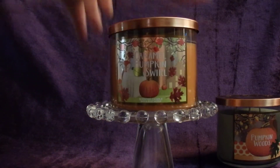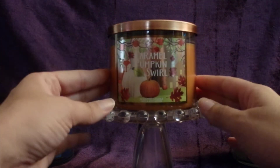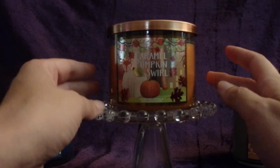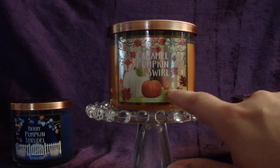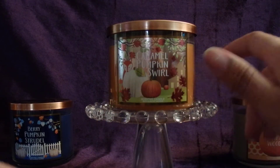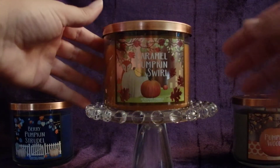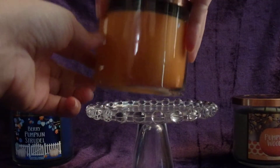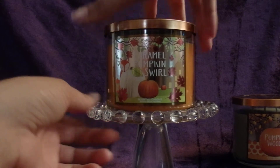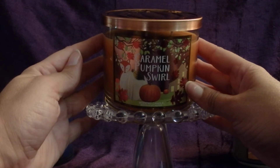Next I have Caramel Pumpkin Swirl. I already had this candle with the older label, but when I saw this adorable, whimsical label I thought I'd pick another one up. It has a fox behind a white pumpkin, a house in the background, pretty copper-colored leaves in the foreground, and a nice burnt orange-colored wax. It smells like pumpkin and caramel — the scent notes are pumpkin, caramel, cinnamon, and vanilla bean. I just love the label, I think it's a lot of fun.